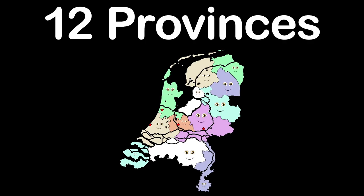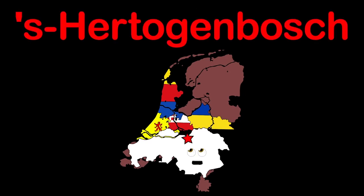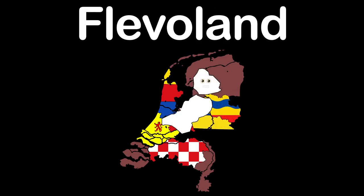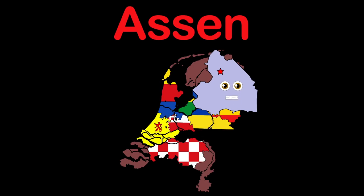Noord-Brabant, that is my official name. 's-Hertogenbosch is my capital. Overijssel, I'm a central eastern province. Zwolle is my capital. My name is Flevoland, a central province. Lelystad is my capital, facing out towards the sea. I am Drenthe, in the northeast of the Netherlands. Assen is my capital.